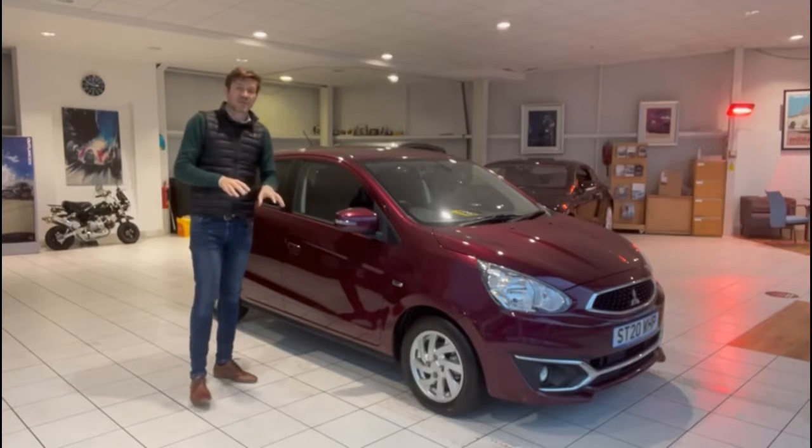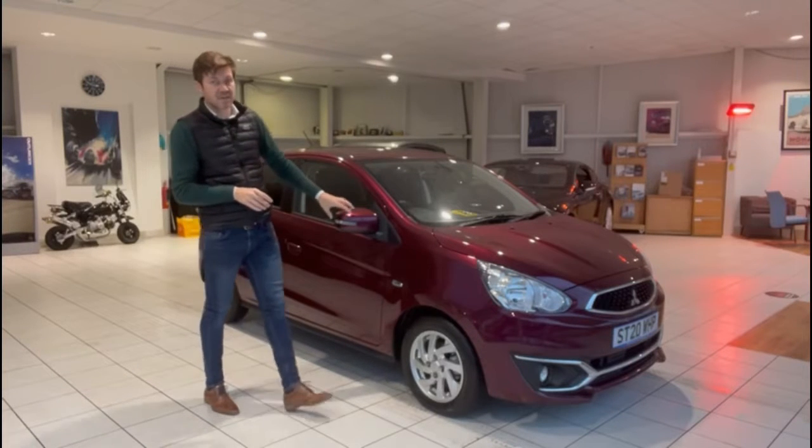Hello and welcome to another video walk around of a car we've got for sale. Today we're going to be taking a look at this 20-plated Mitsubishi Mirage.